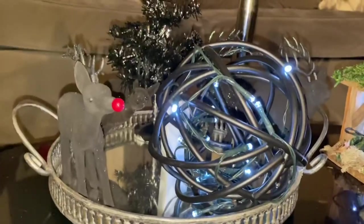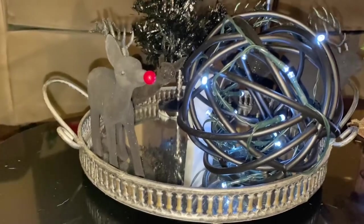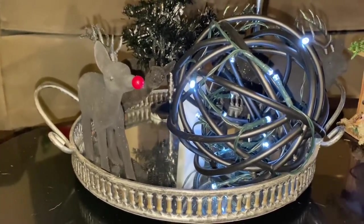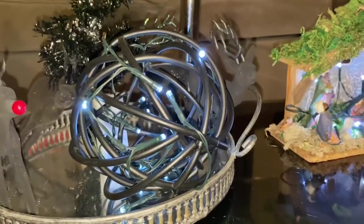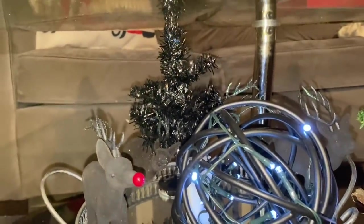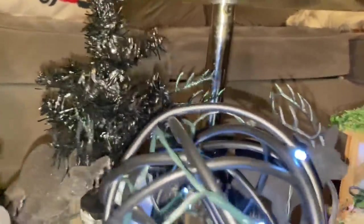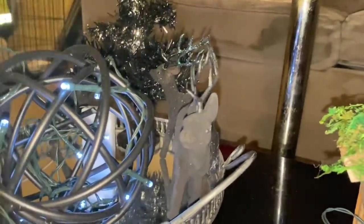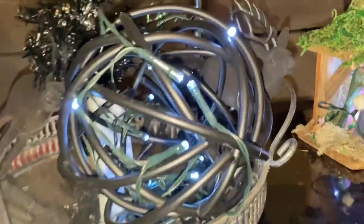I got these reindeer also from the Dollar Tree — one's leaning over looking at Rudolph. I got this tray from Goodwill, I think, and got this sphere from TJ Maxx. Of course those trees right there are Dollar Tree trees, so I have four reindeer in here. I wanted to spray paint them more — they're supposed to be darker, supposed to be black. Those come from the Dollar Tree in a set of two. I did add some garland lights in there.